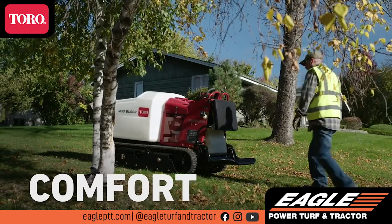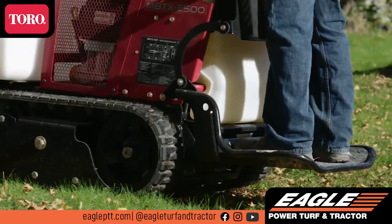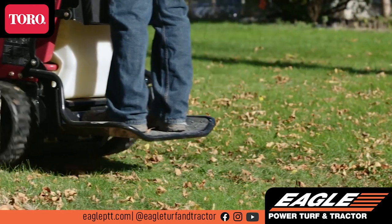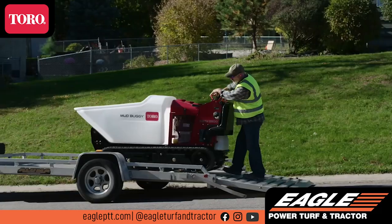On big jobs, comfort is key. Along with Toro's comfortable controls, the Mud Buggy's cushioned operator platform helps reduce operator fatigue. Plus, it even folds up to make more room on your trailer.